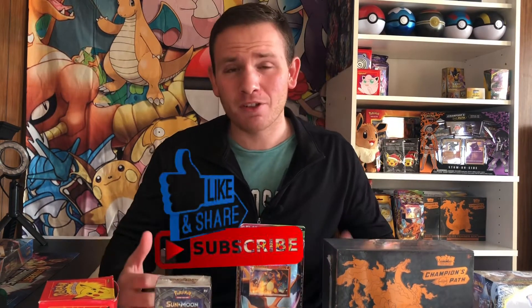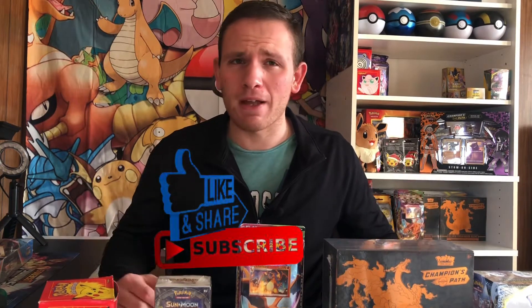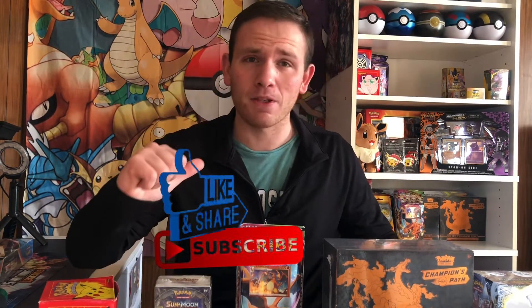But before we get started, do me a solid. Hit that like button, click subscribe, and hit that notification bell so that way you're notified every time I upload new content.